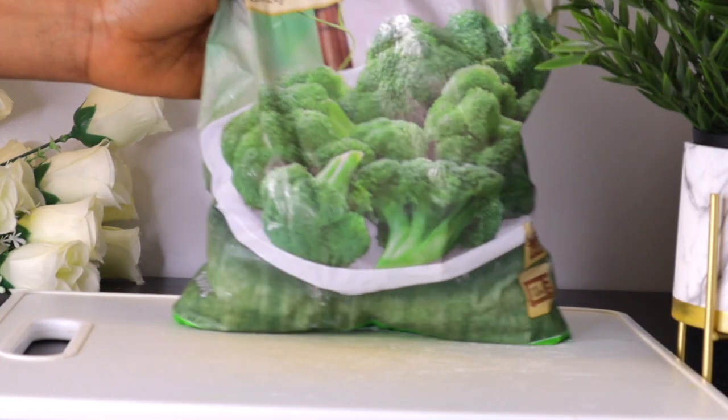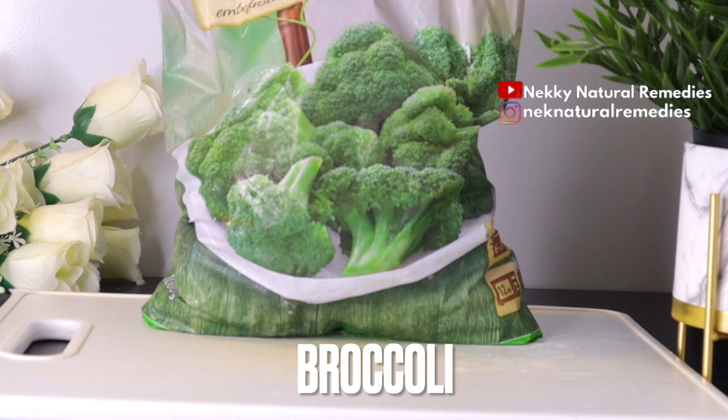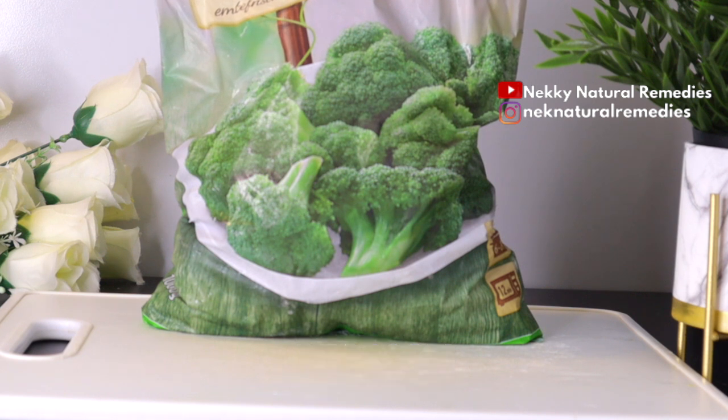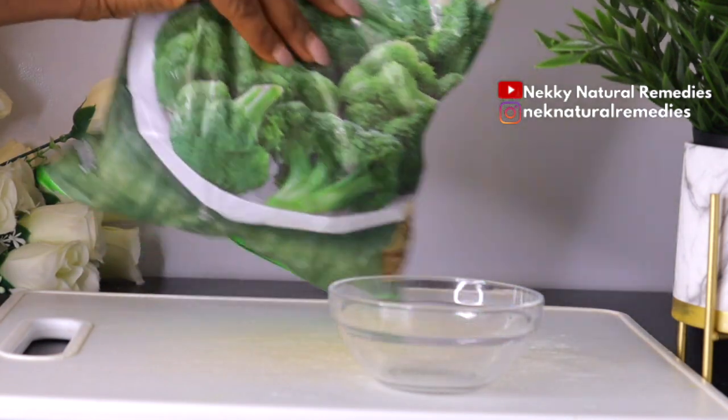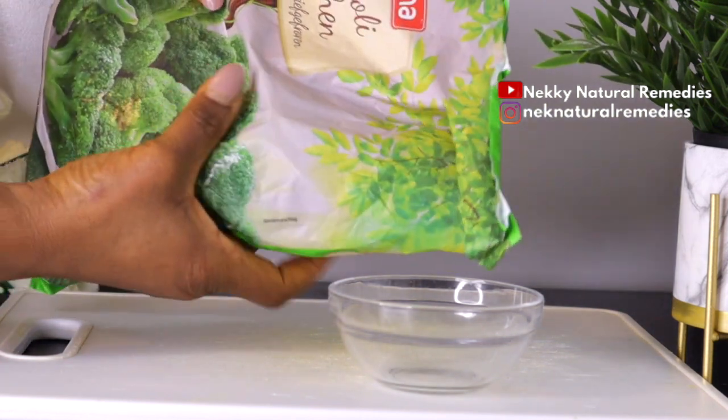To make this drink that will help you improve your brain function, the first ingredient we're going to need is broccoli. I'm using frozen broccoli — you can use fresh if you have it — about one cup of chopped broccoli. Leafy greens such as broccoli, kale, and spinach are rich in brain-healthy nutrients like vitamin K, lutein, folate, and beta-carotene, which help slow cognitive decline.